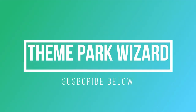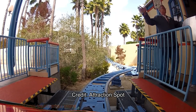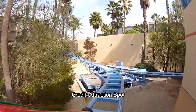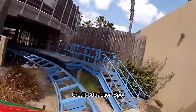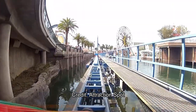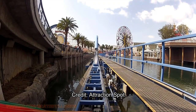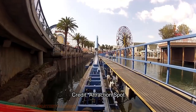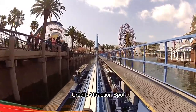Welcome back to Theme Park Wizard. Today I'm doing a Disney coaster review video — specifically a compare and contrast, comparing California Screamin with the Incredicoaster at Disney California Adventure.